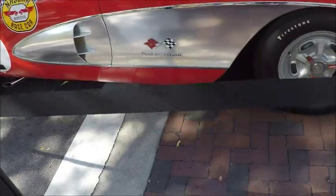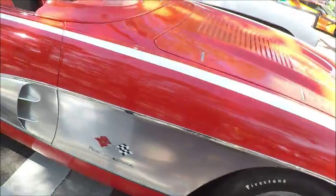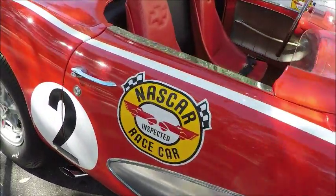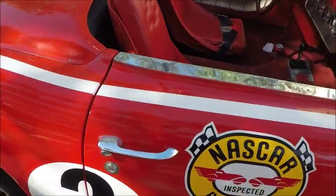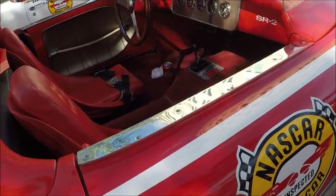Another amazing car on display at the auto show. These Corvette race cars are really amazing — they've been kept intact all these years.